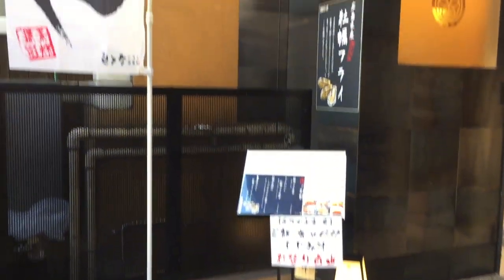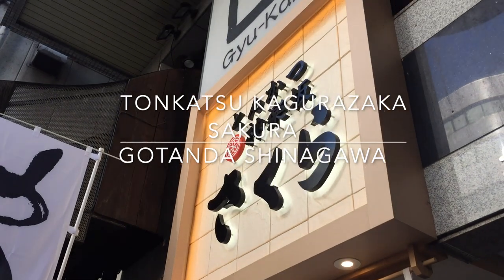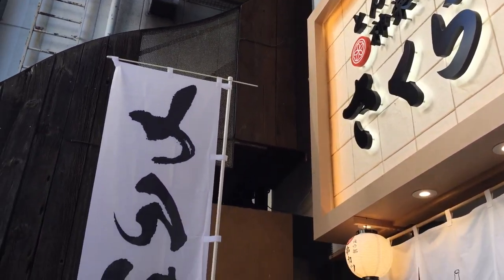Let's check out the Tonkatsu Kakurazaka Sakura restaurant in Godanda, Shinagawa, Tokyo.